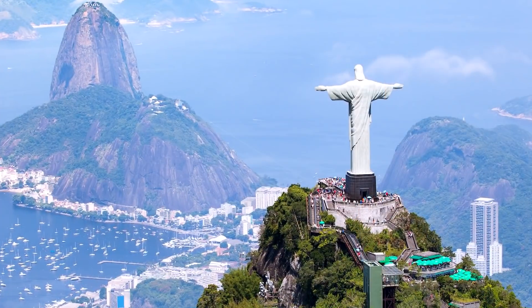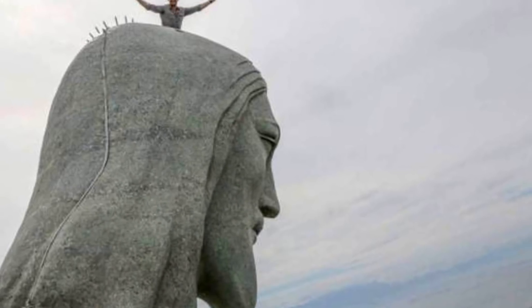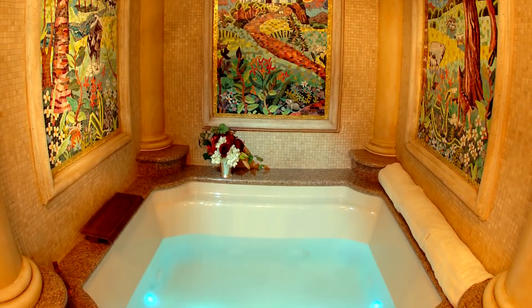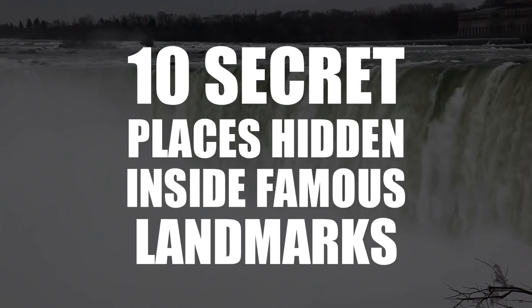We all recognize these world-famous emblematic landmarks, but you'll be surprised to discover the secret places hidden inside each of them. From secret rooms to hidden bathrooms, discover them all as we look at 10 secret places hidden inside famous landmarks.